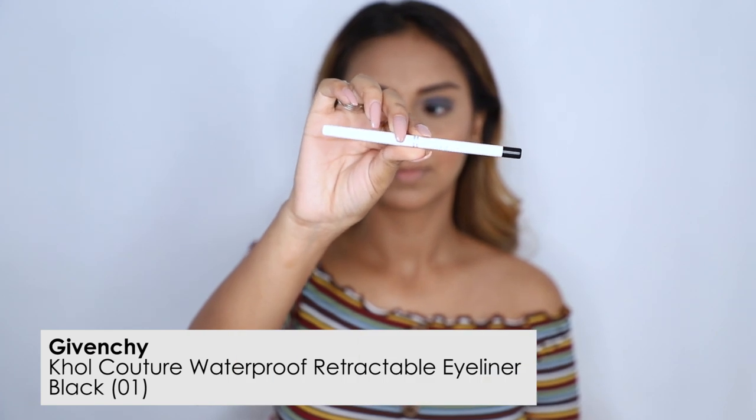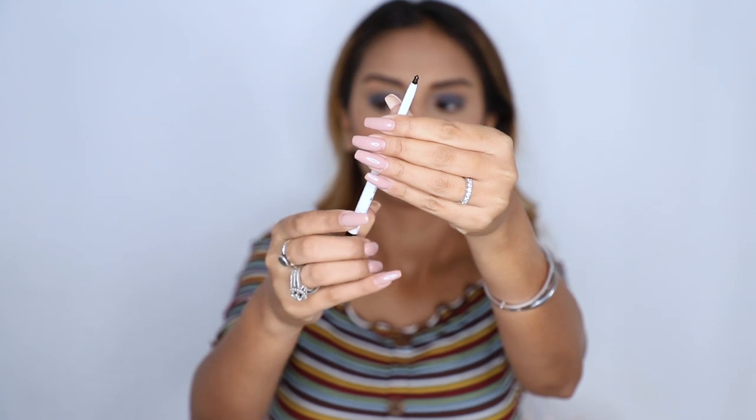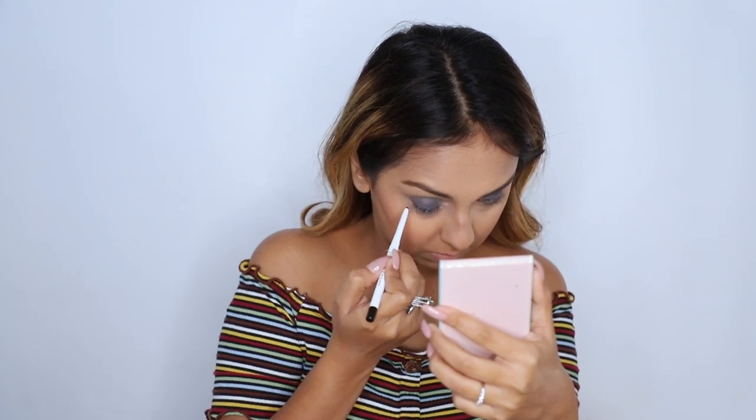To define my eyes I used the Givenchy retractable eyeliner. This is a kohl pencil — you can use it as a liner or inside the waterline. I really liked the way it defined my eyes, so I went into my waterline and my lash line with it. I had to build it up a little but I didn't mind because it had a really nice buildable quality. I'm glad it didn't go jet black because I didn't want that look — my eyes ended up looking defined but not too stark. This is definitely a product I'll be reaching for more.